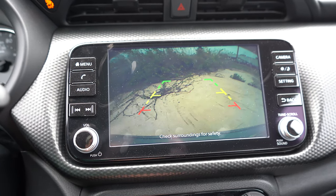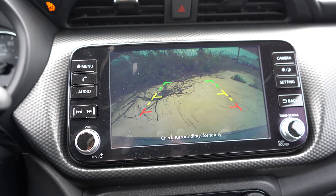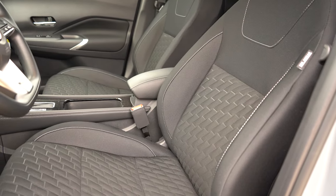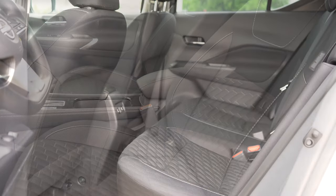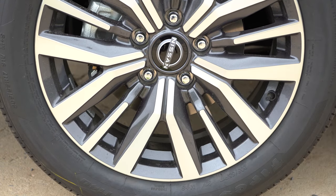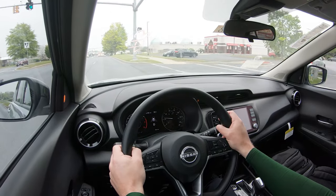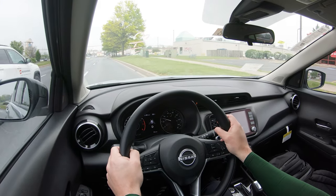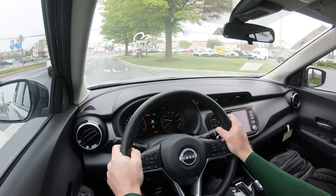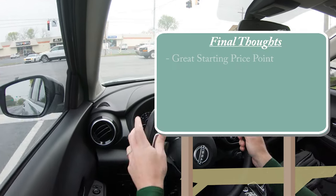When you put the Kicks in reverse, a rearview camera comes standard across the board. On to safety: front, side, and curtain airbags are standard, as are driver and passenger knee airbags. In the rear there are LATCH anchors and tethers, rear child door locks, and tire pressure monitoring. Also standard on all trims: forward collision warning, autonomous emergency braking with pedestrian detection, lane departure warning, rear automatic braking, blind spot monitor with rear cross-traffic alert, high beam assist, rear sonar system, and hill start assist.